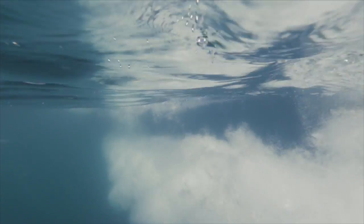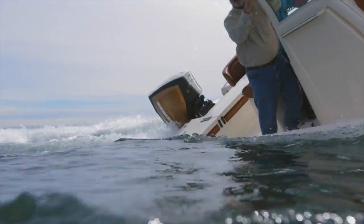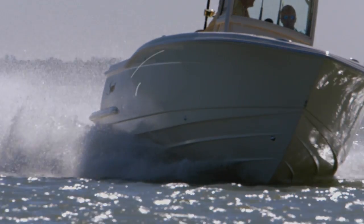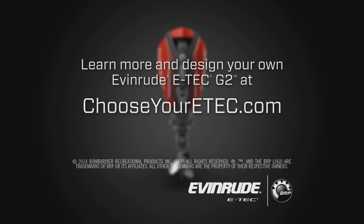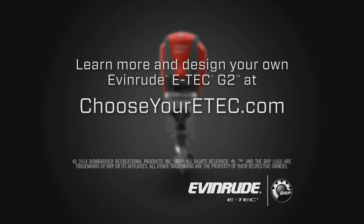If you've got great torque, you're going to accelerate very well — you'll feel very stable in turns, maneuvers, and going over waves. Learn more and design your own Evinrude E-TEC G2 at ChooseYourETech.com.